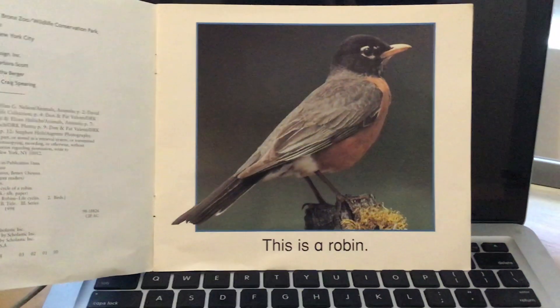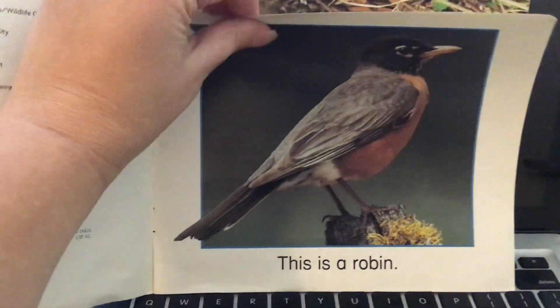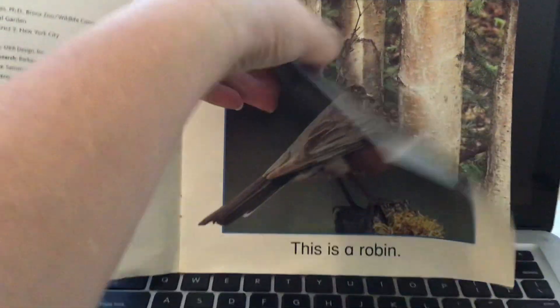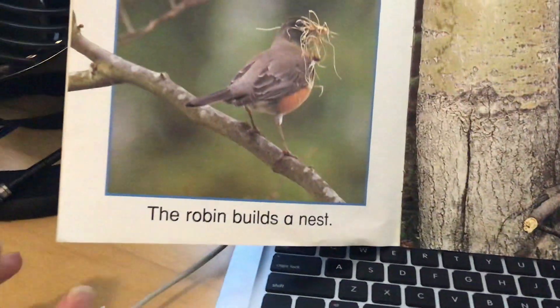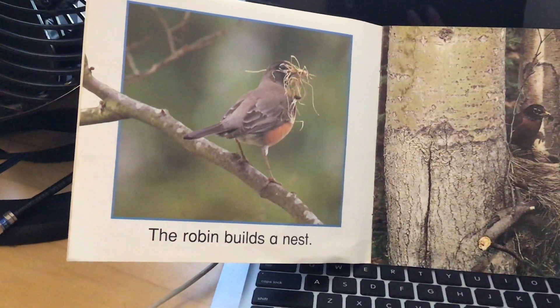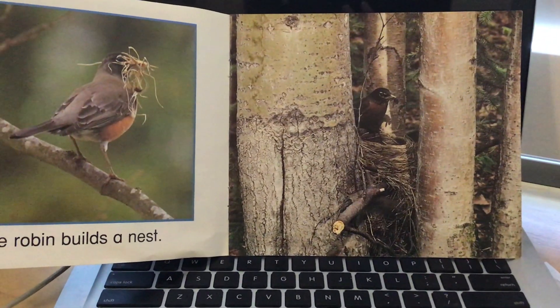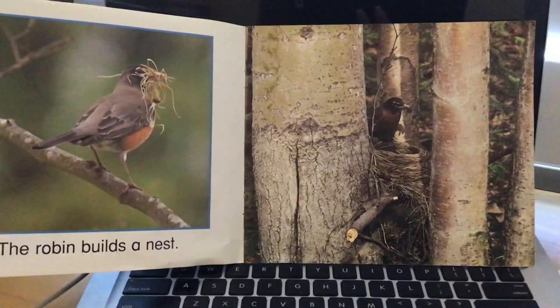This is a robin. It is a kind of bird. The robin is using grass to build a nest in the tree. Do you see the bird in the tree?